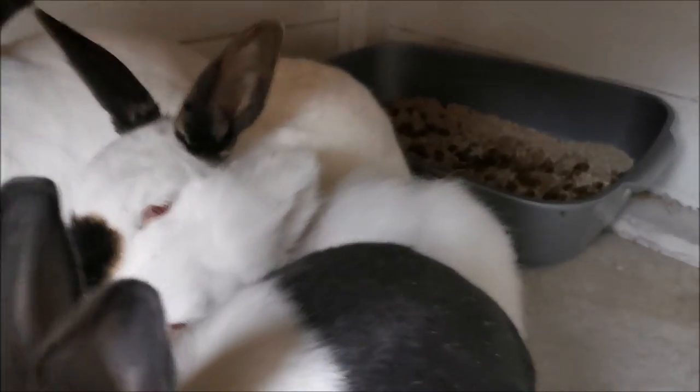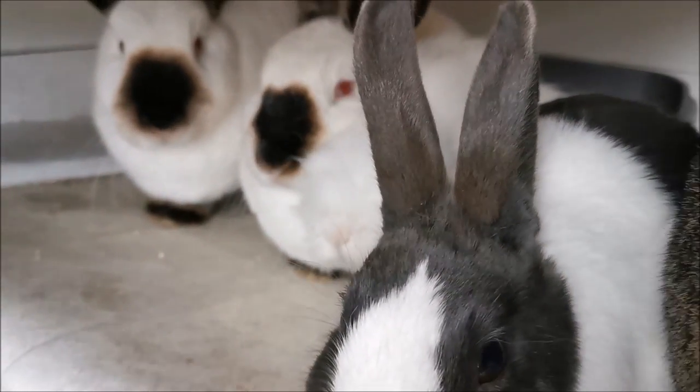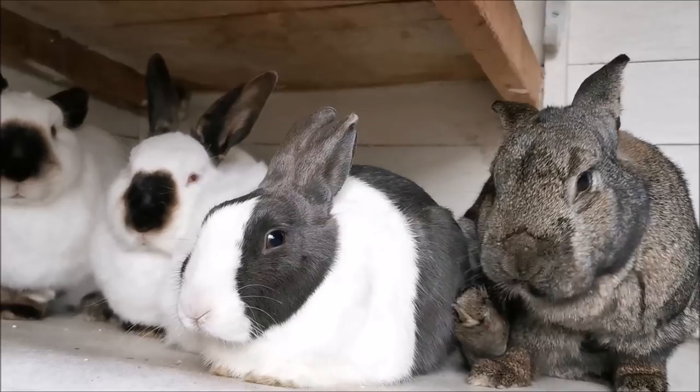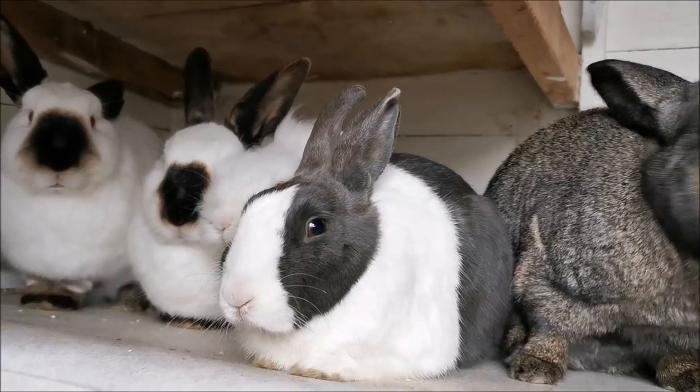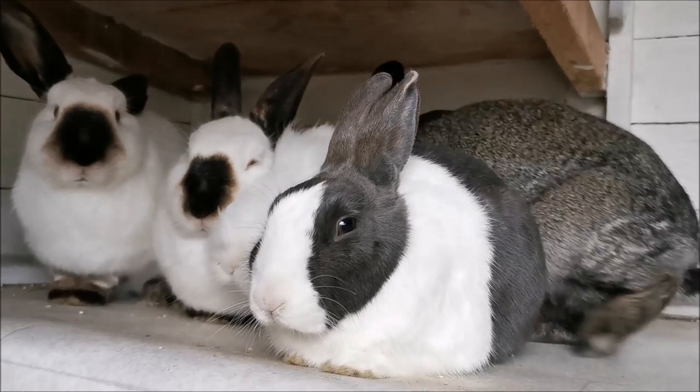They might also have dandruff. With Primrose it's nice and clean, but with Bertie you can see there's a little bit of dandruff. If you see dandruff, that means the skin has been irritated and the rabbit's probably been scratching at it. Mites actually have a nickname of 'walking dandruff' because it can look like the dandruff is moving — that's because of all the mites in the rabbit's fur. So look out for bald patches, dandruff, and any sore skin. If the skin looks red or sore, that could be due to mites.